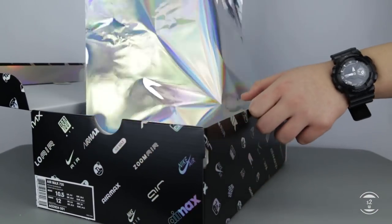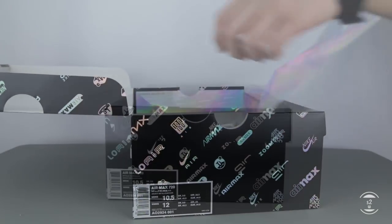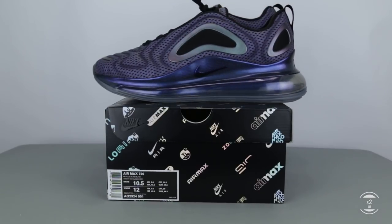Now in 2019, you've guessed it — they've pushed that height even taller for this new model. How are these new Air Max 720s in hand? Let's take a closer look at these sneakers.